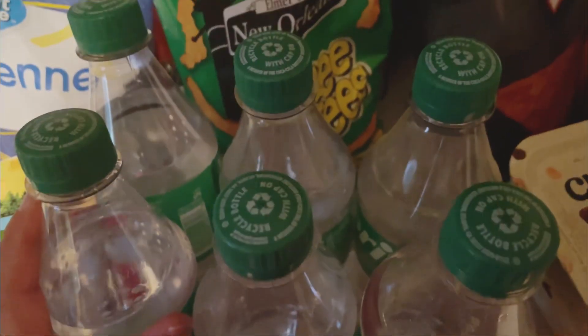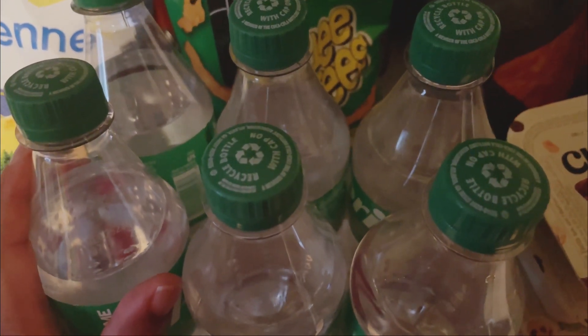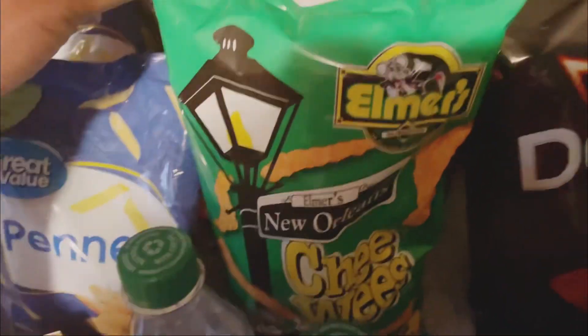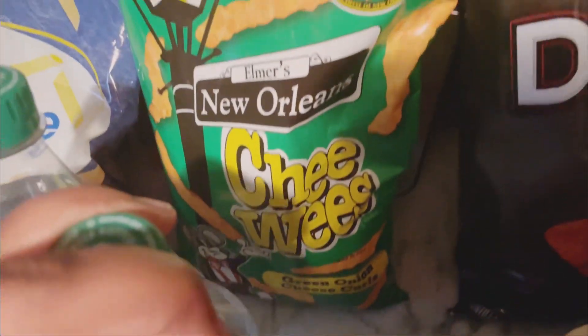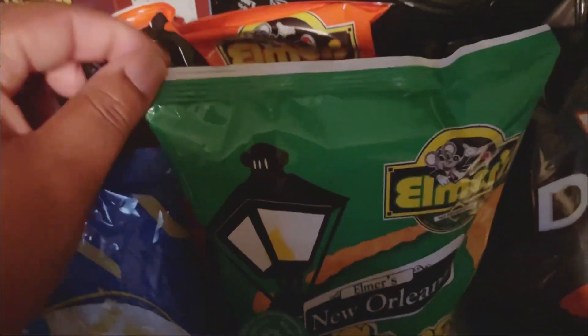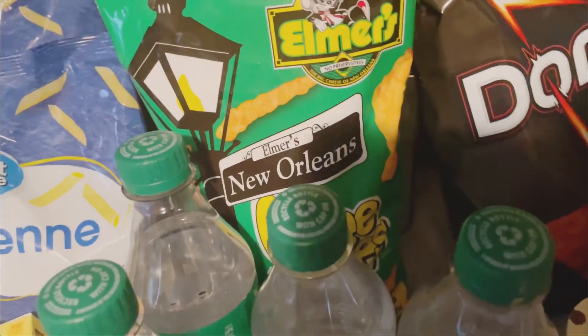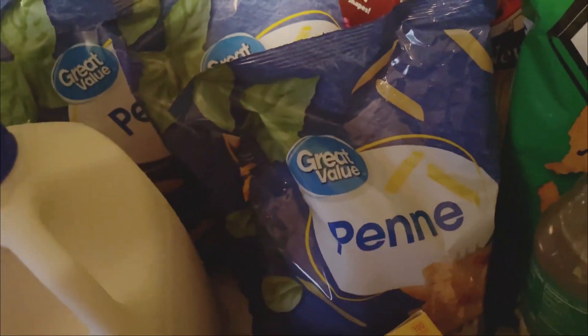I bought the six-pack of Sprite and these are the 16-ounce bottles — they were only about four something. I also have some Elmer's chips back here, this is the green onion kind, and I also have the barbecue kind. I've been liking those chips since middle school, so when I see them I get them.